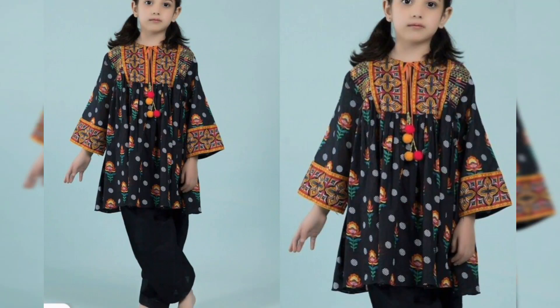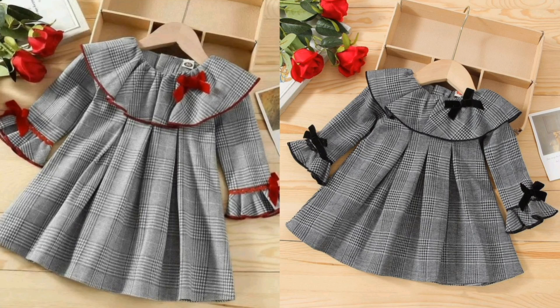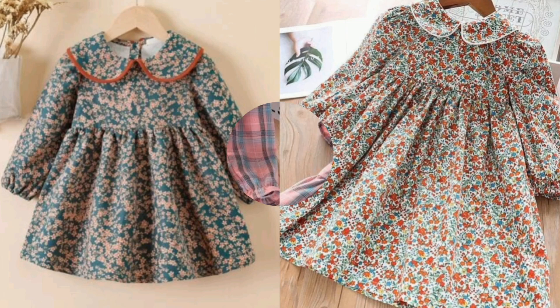Assalamualaikum viewers, welcome back to my channel GlamGarb. In today's video, I am sharing baby girl winter frock design ideas.